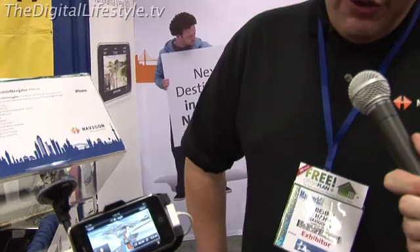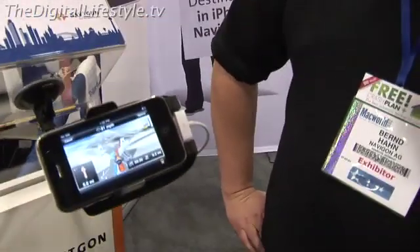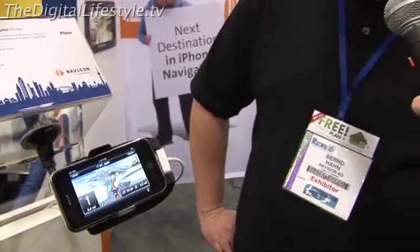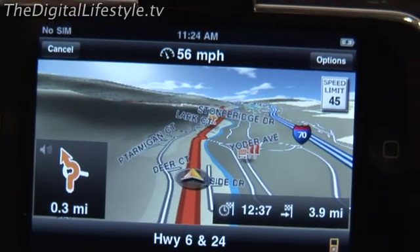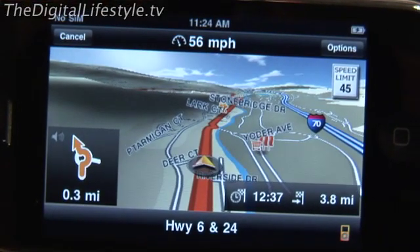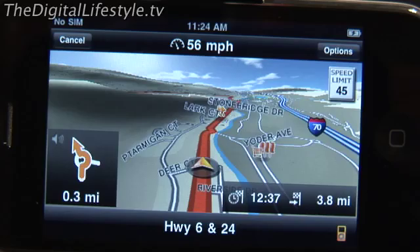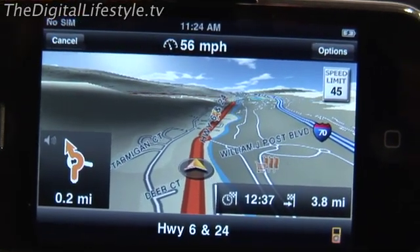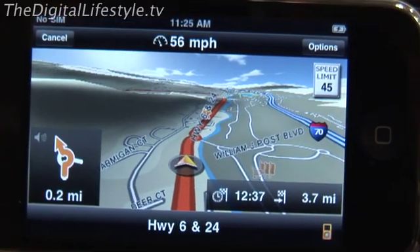Currently at Macworld we're announcing our fourth update of Mobile Navigator software, which is the most popular onboard navigation solution on the iPhone. It comes with three new features, like the Panorama View 3D you see here, with a real elevation model integrated into the map data. We get the data from NASA, which is quite accurate and works all over the world — it looks really beautiful and gives you better orientation in the map.